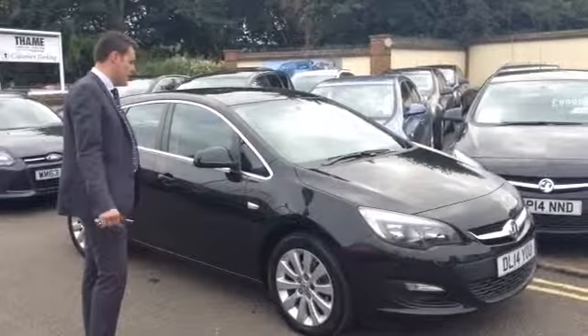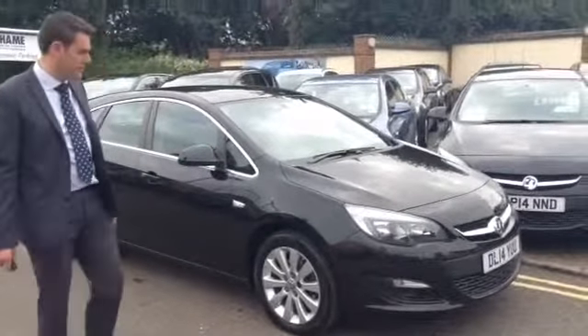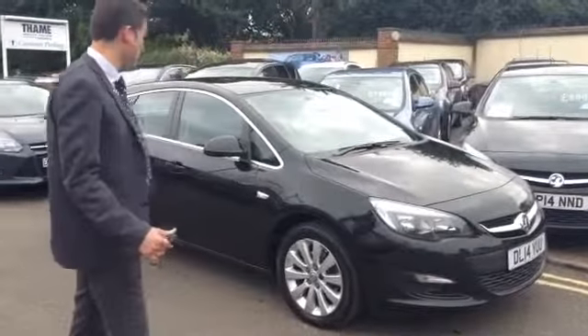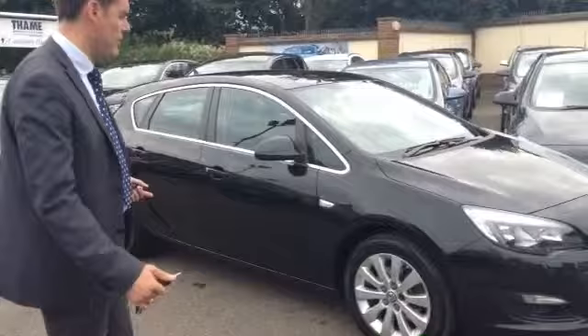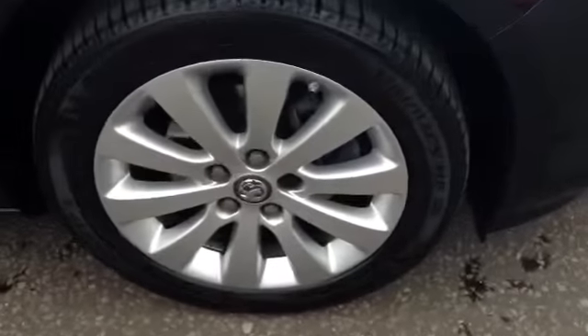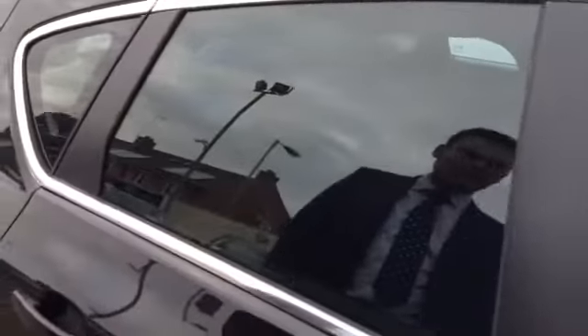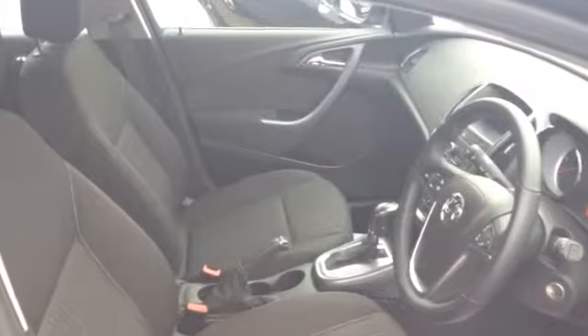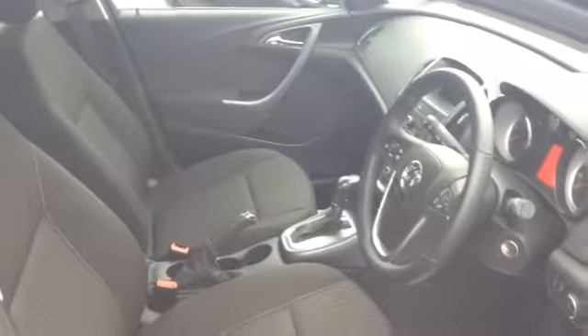This is finished in carbon flash black, and you've got the front fog lights on it as well. This is the new upgraded model of the Exclusive, which is now called the Design. So you get these really nice alloy wheels, which are straight off the SE, which is the second from the top of the range. Being the later shape, everything is body coloured, and you've got the chrome strips around the door. This has only done 18,000 miles on a 14 plate, so you've got a couple of years warranty left on it.